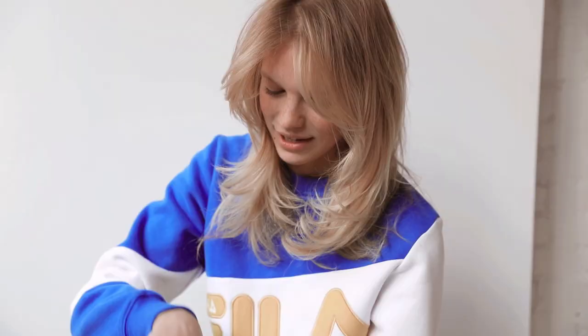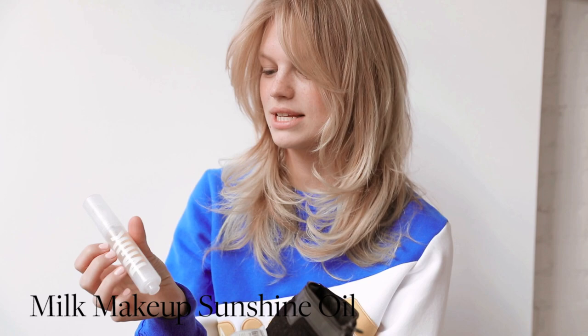I'm obsessed with this milk oil. I just put it on as a highlighter and it's really nice when you have a little tan. Sometimes I like to wear no makeup and I just put this on to give it a little glow.